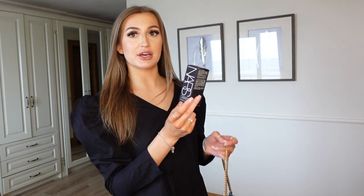I also got the NARS Sheer Glow Foundation. Every time ASOS has their 20% off I always just stock up on makeup because 20% off — who doesn't love that? And makeup's expensive. So I got that in shade Barcelona. This is my all-time favourite foundation.